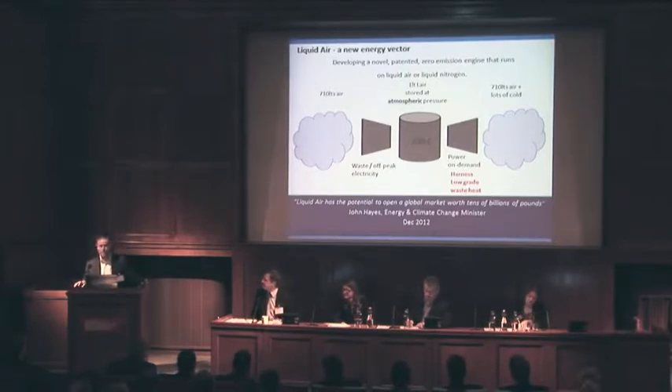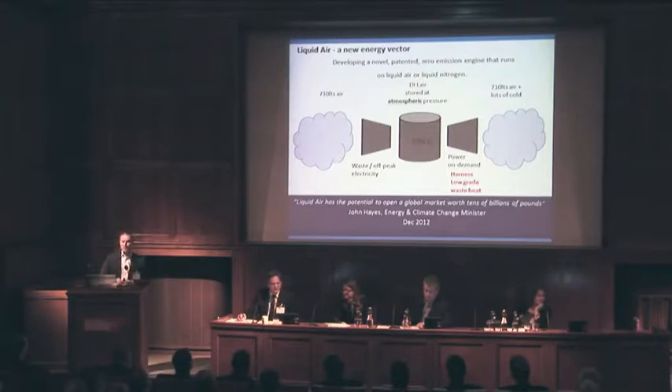Until a year ago, I didn't even know that air could be a liquid. Apparently, if you take 700 litres of air and pass it through a standard industrial refrigeration process — used by Linde and BOC and the likes — it's been happening for 100 years. You reduce the heat, you compress it, take it down to minus 200 degrees or thereabouts, and you get one litre of liquid air, which you can store at atmospheric pressure.